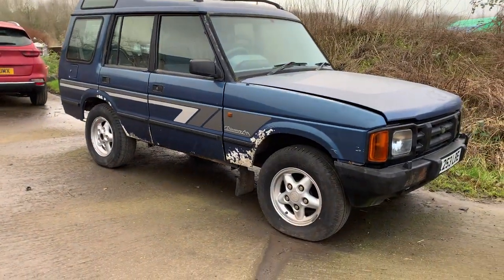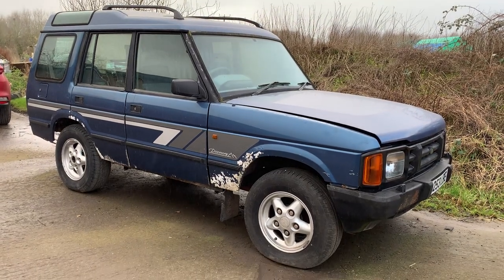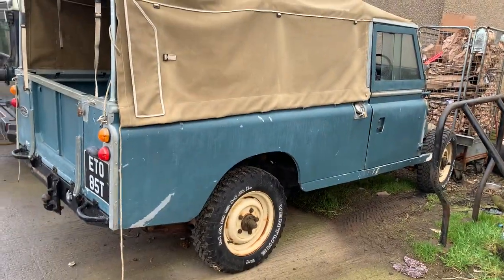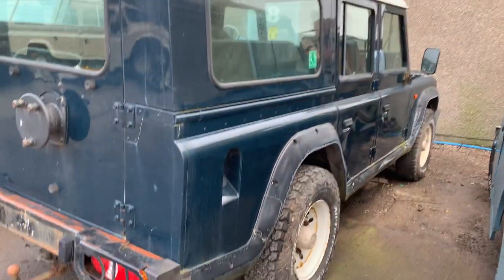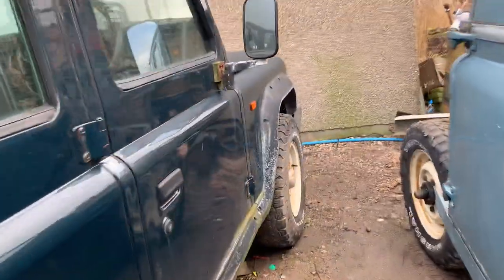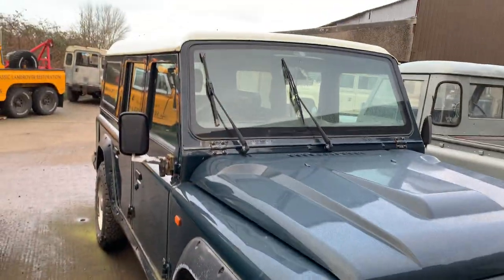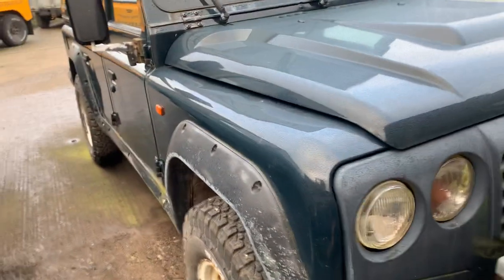I think this is one of the lads that works for Jim — I think his name's Wilbur — he's got a Discovery, must be a 200TDI I'm guessing, but I think this is a bit of a project for him. And also here, which I didn't think I'd expect to see — this is a Santana Land Rover, looking maybe a little bit worse for wear. You can see obvious changes: the windscreen is slightly different, the roofline, and of course the front grille. Santana had a licence in Spain.